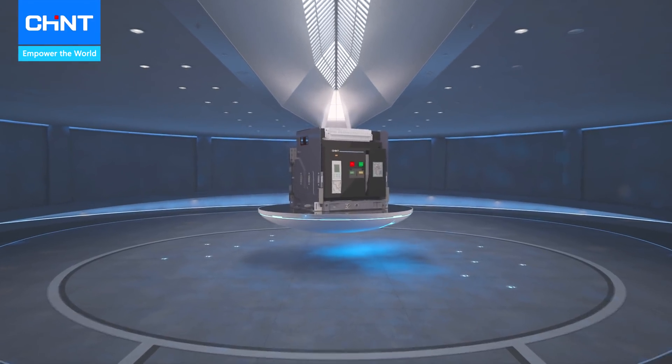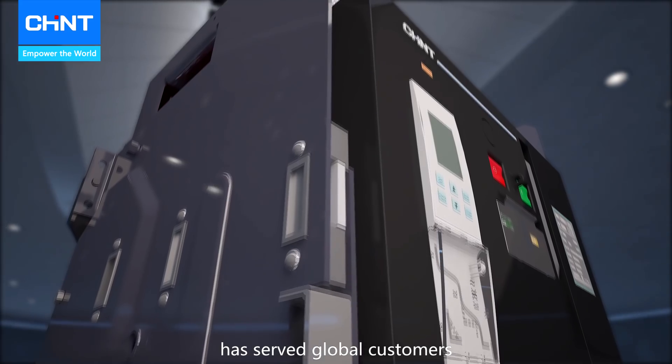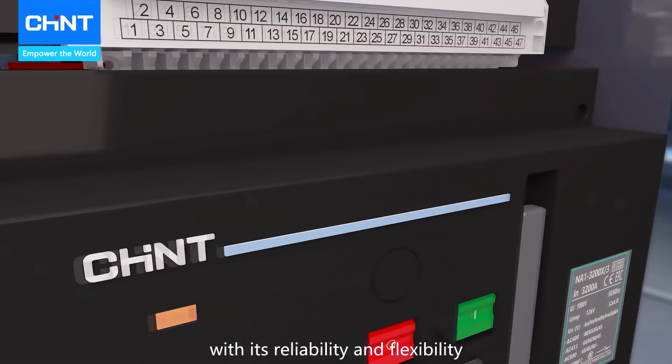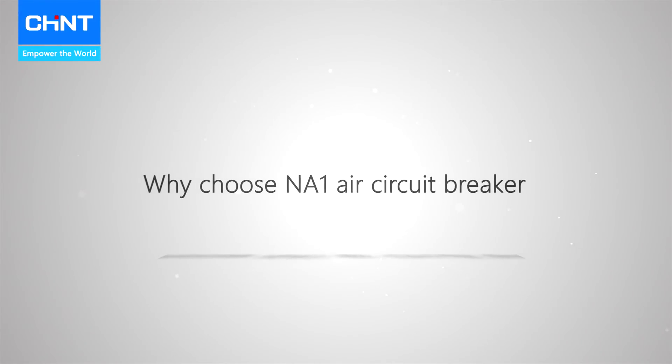Chint NA1, acknowledged as a classic air circuit breaker, has served global customers for more than 30 years with its reliability and flexibility. Why choose an NA1 air circuit breaker?